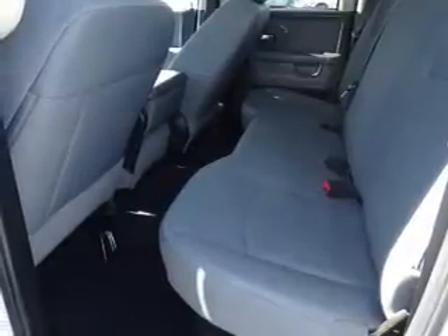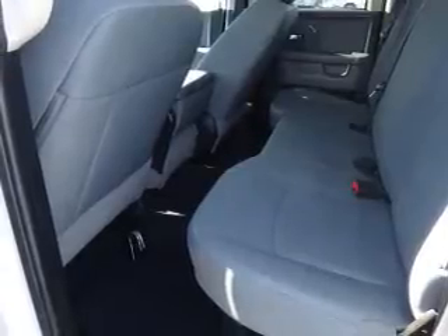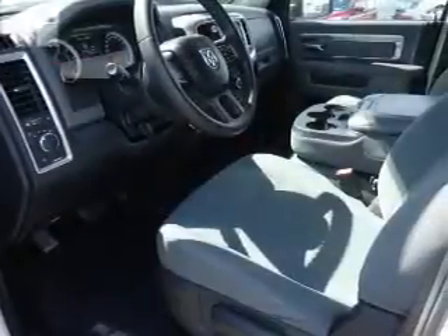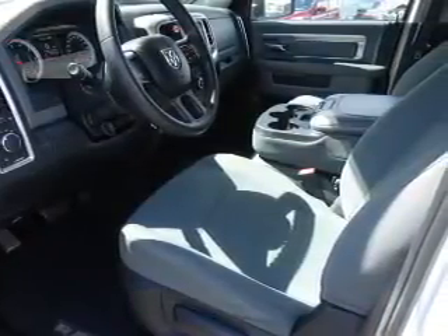Safety features include curtain head airbags, front airbags, side airbags, side impact door beams, and child safety locks. Rest easy knowing this vehicle comes with a Carfax Vehicle History Report from Carfax.